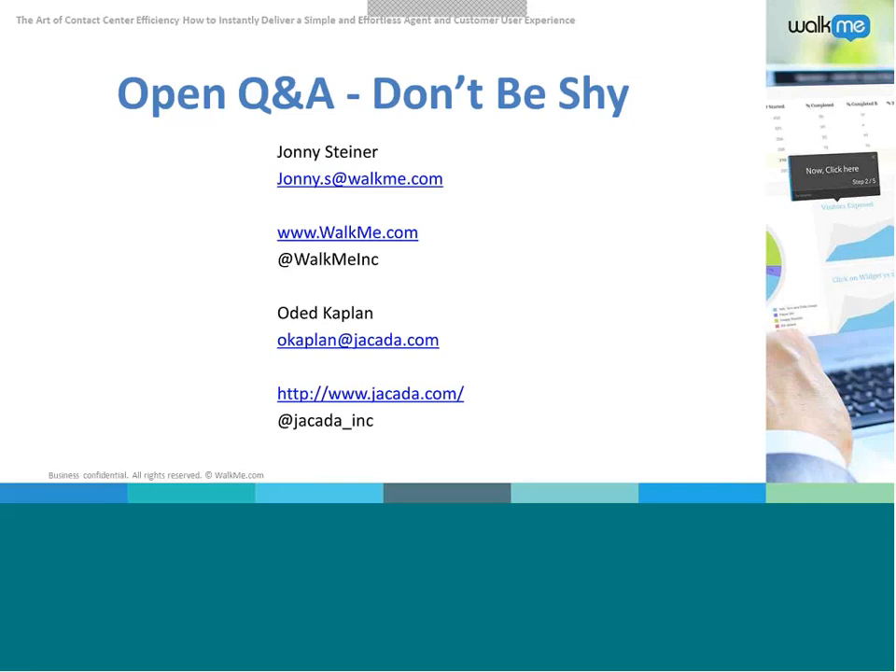Question for WalkMe: does WalkMe work on any web browser and does it also work on mobile? It works on any web browser. The extension to create walkthroughs is only for Firefox, but the walkthroughs themselves work everywhere. It does work on mobile, currently for mobile websites — not mobile apps. It's a responsive page, so it knows what screen size you're working on.